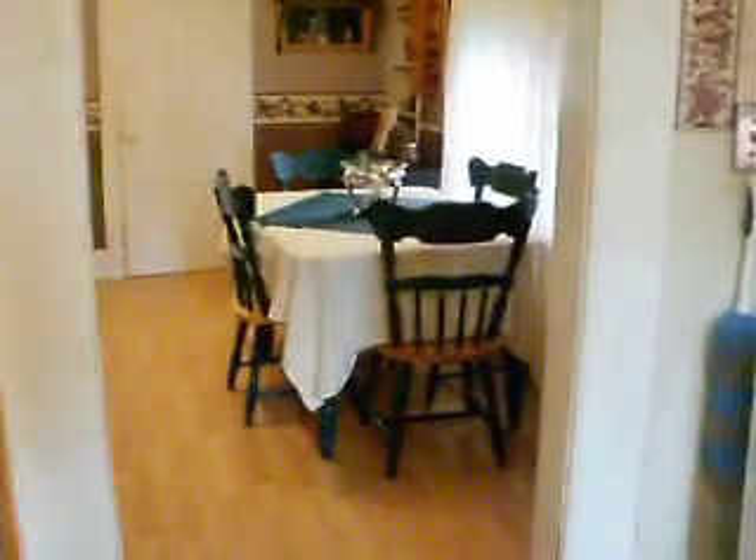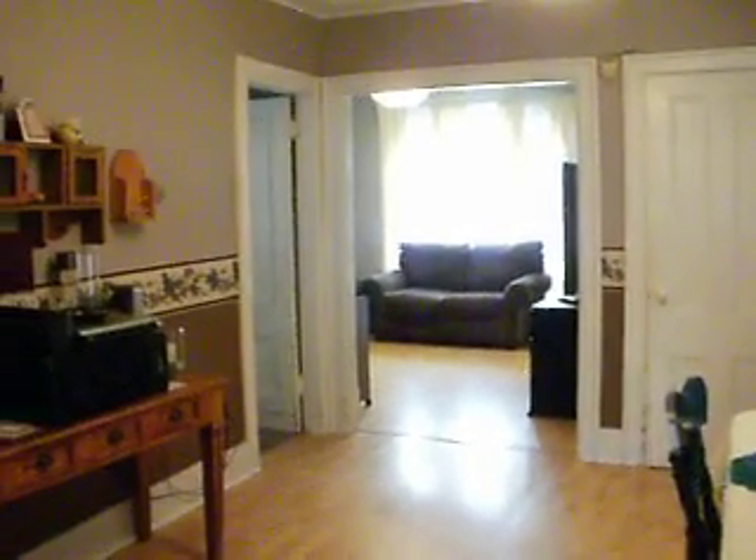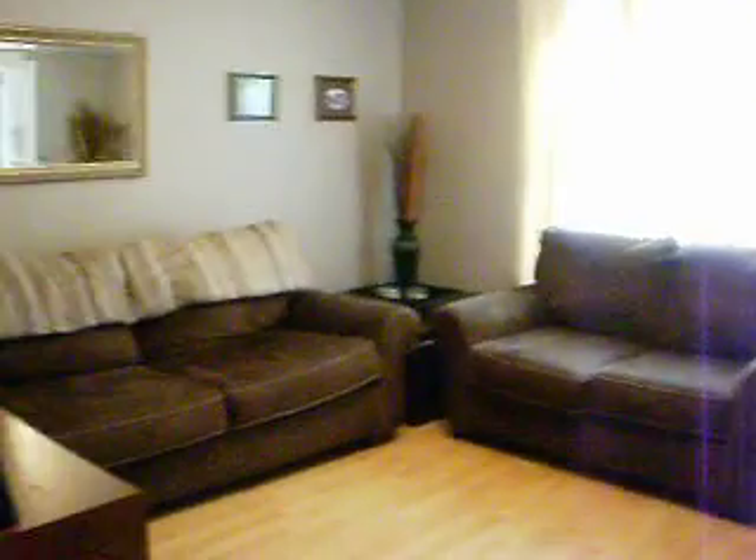The kitchen again, and out into the dining room, and the living room as well. Pretty bright, very sunny.